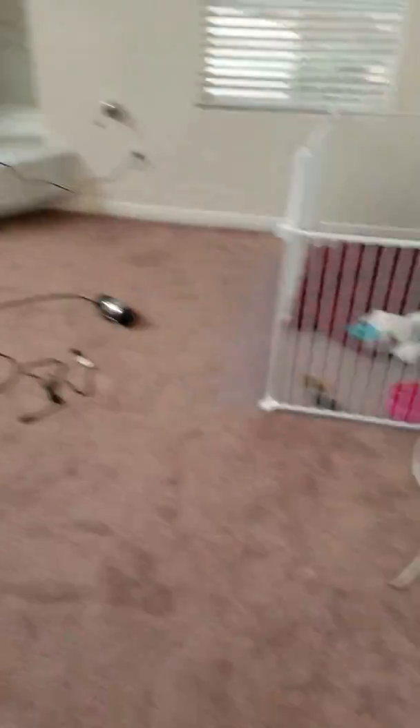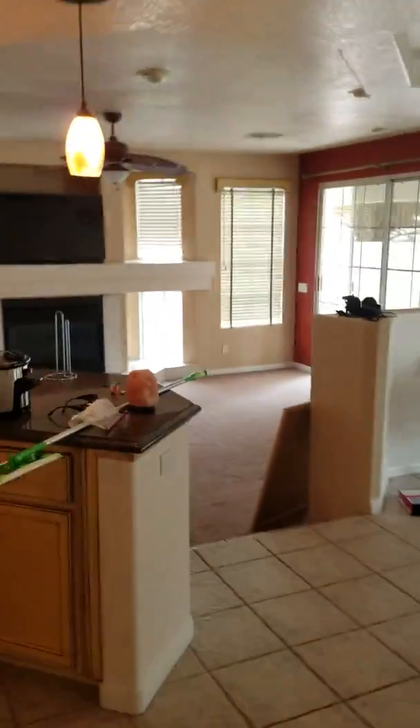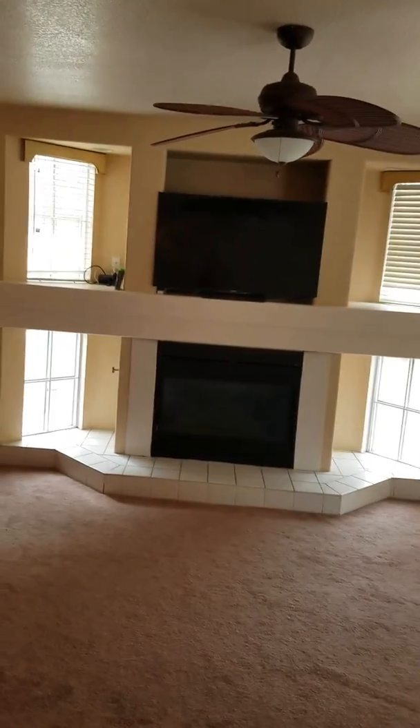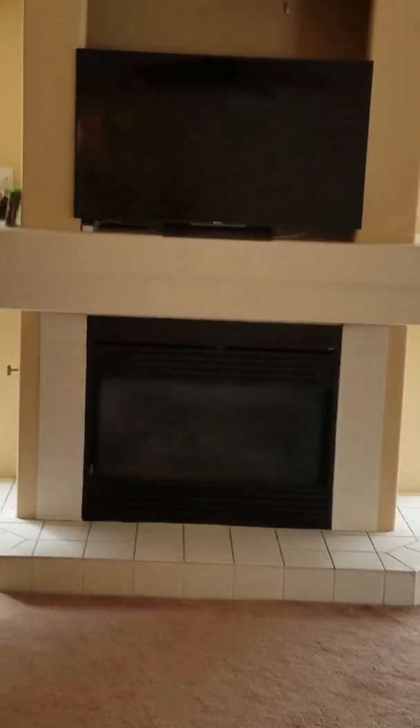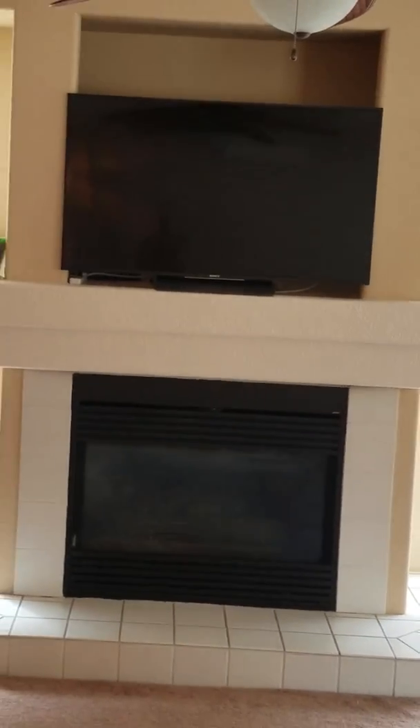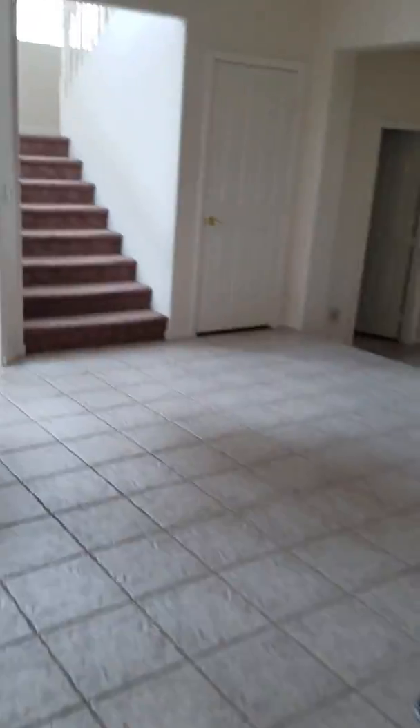This is the dog area. We have the TV here but we also put the other TV right there so you can see it from the living room. It actually doesn't quite fit in that little spot so we were really sketched out on putting it there, but it seems fine.